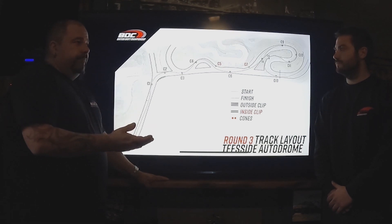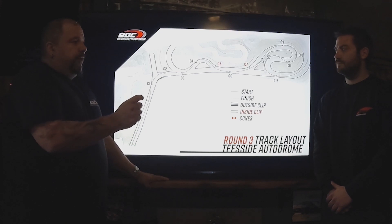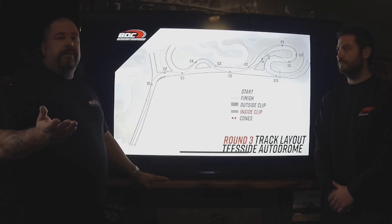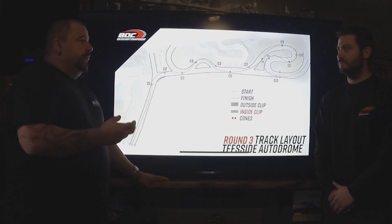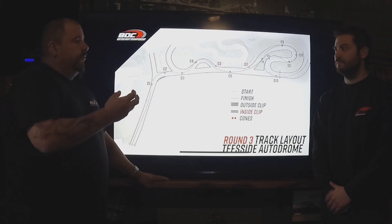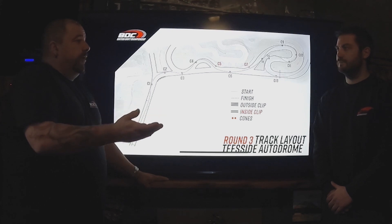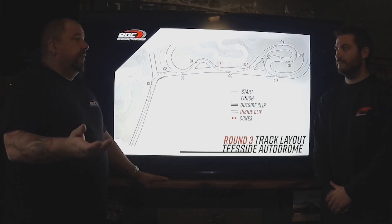That goes for the straightening rule as well. We've had many discussions about it and deemed that it's going to be the same thing: a small straighten is going to be a small deduction, a bigger straighten a bigger deduction, and if you're going to straight-line from two or three clips, it's potentially going to be a zero. A small straighten is going to be deemed by us as a points deduction, because it's not fair — the punishment doesn't fit the crime. The bottom line is we want to make sure we get two runs over the line and let the run speak for itself. So we don't always automatically want it to be a zero. Small deduction to a bigger deduction to a zero, and that depends on how severe the straighten is.